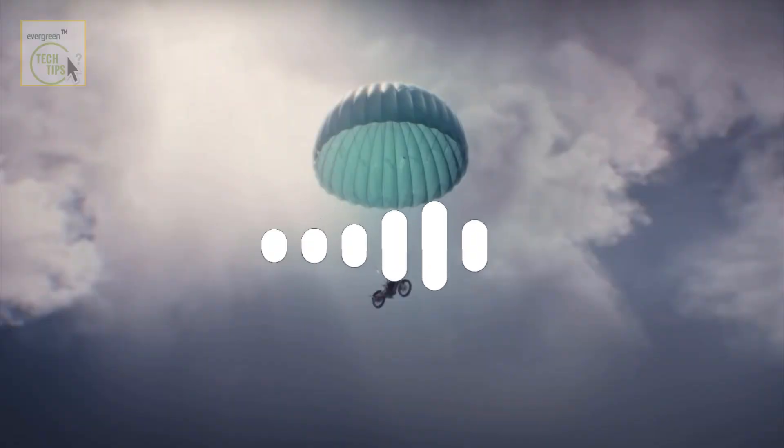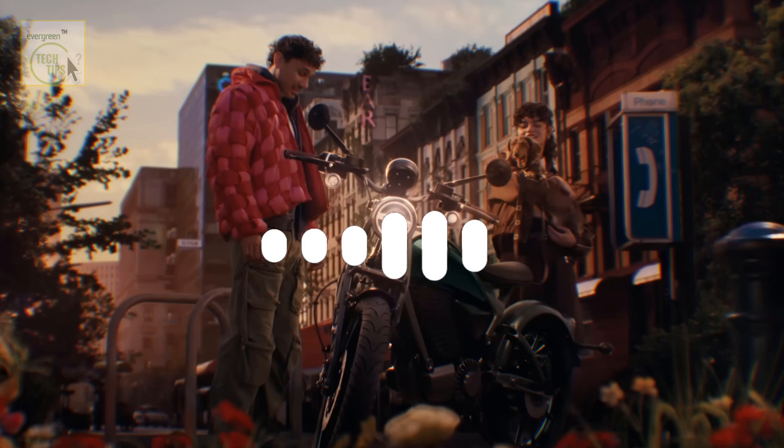We've seen other motorcycle manufacturers kind of dipping their toes into the electric world, but this feels different. This isn't just about swapping out an engine — it's about creating a whole new experience. There's a thoughtfulness to it, a recognition that the electric motorcycle isn't just about being green. It's about rethinking how people interact with their bikes. And that makes you wonder — is this the start of a major shift in the whole motorcycle industry? If the Flying Flea really takes off, you'll likely see other manufacturers following suit, either with sub-brands of their own or by integrating electric models more aggressively into their existing lines.